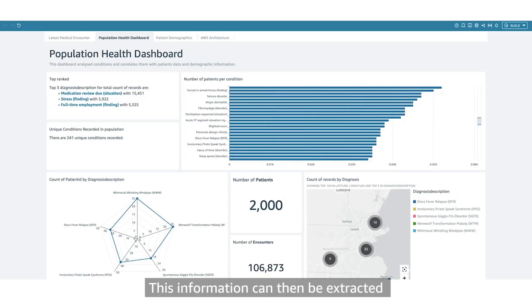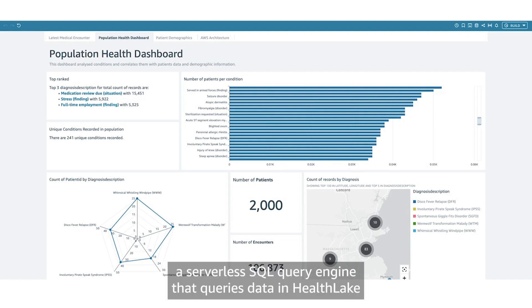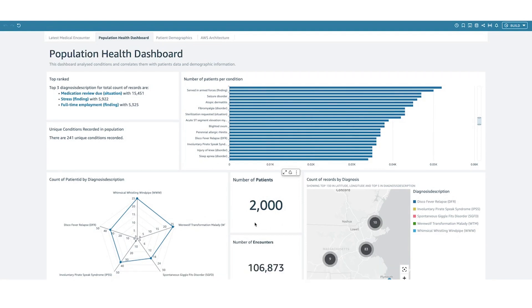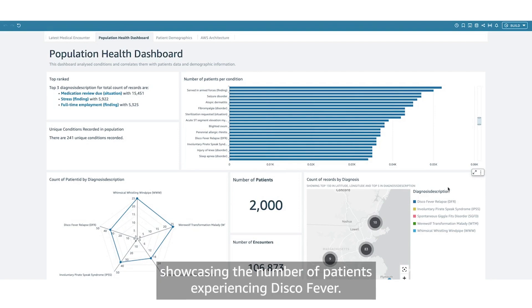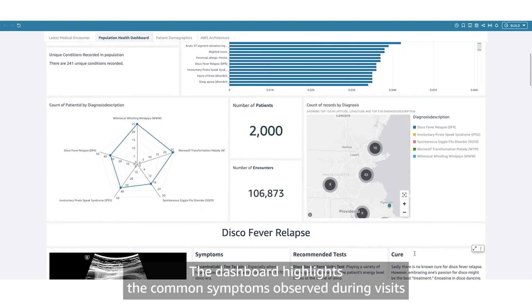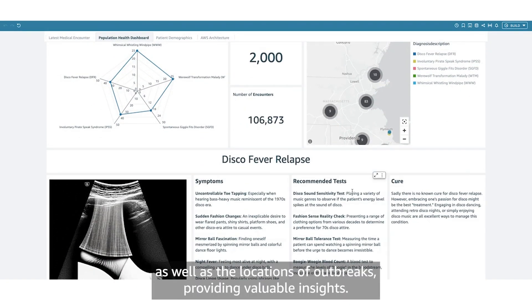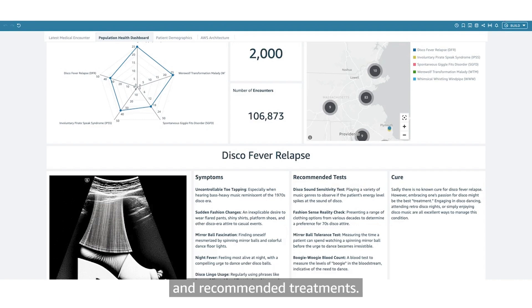This information can then be extracted into a QuickSight dashboard using Athena, a serverless SQL query engine that queries data in HealthLake and presents it as a SQL table or views for QuickSight consumption. For this demo, we created a population health dashboard overview showcasing the number of patients experiencing disco fever. The dashboard highlights the common symptoms observed during visits, as well as the locations of outbreaks, providing valuable insights. Additionally, the dashboard includes queries for disease information and recommended treatments.